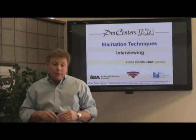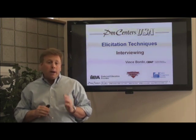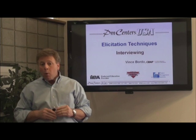Hello, my name is Vince Bordeaux, and I'm a senior instructor with PM Centers USA. I'd like to talk to you about an elicitation technique that you can use to effectively gather requirements.